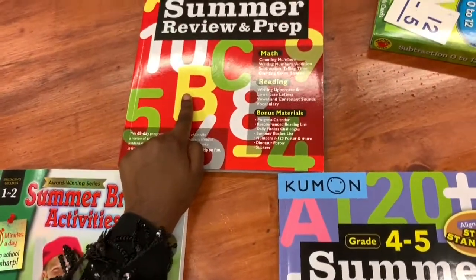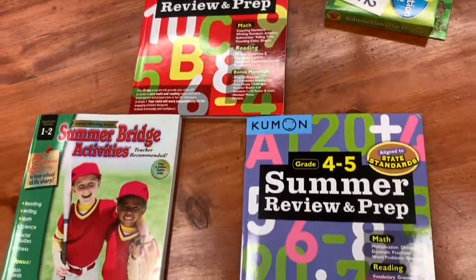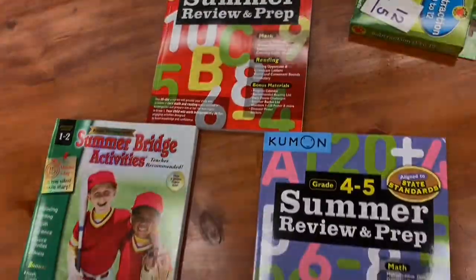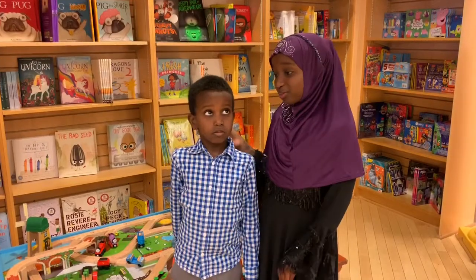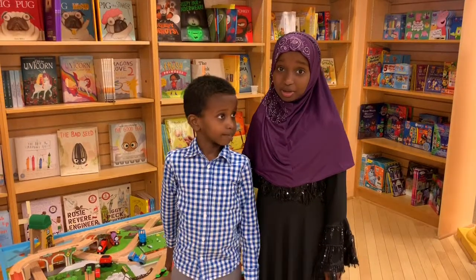And we have the Kumon K-1 Summer Review and Prep. Just like mine, it has Math, Reading, and Bonus Materials. This is my little brother, Edouan, and Barnes & Noble has some great summer reading books for him.